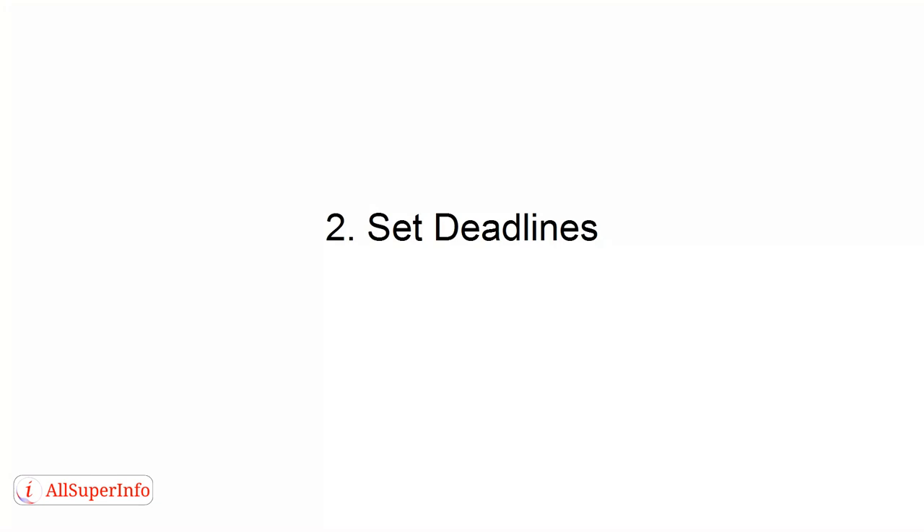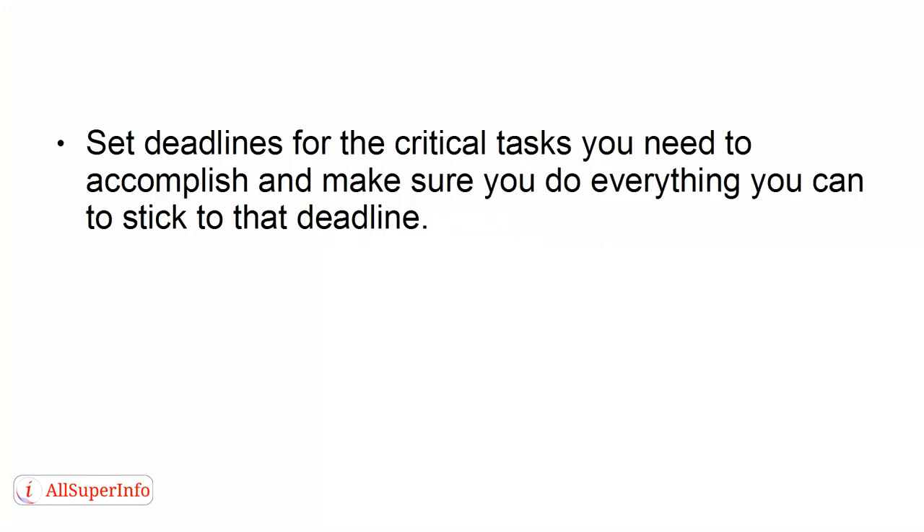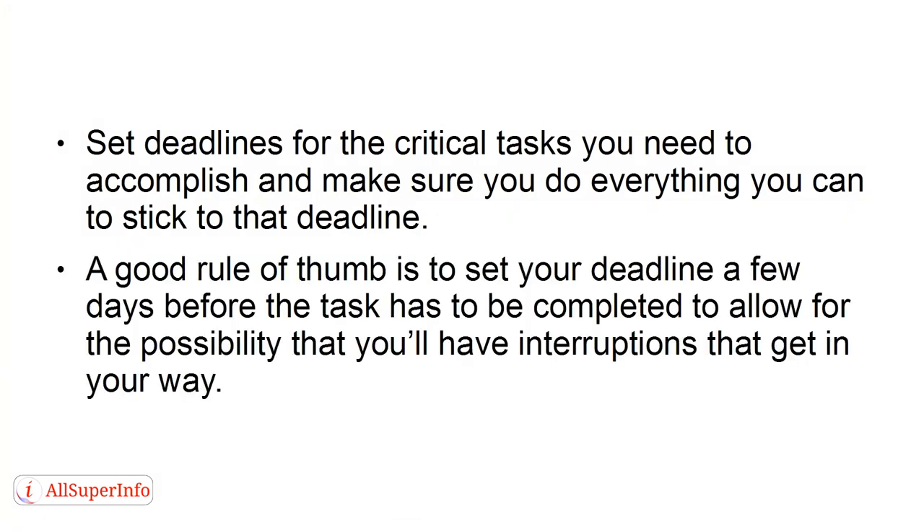Number 2: Set deadlines. Set deadlines for the critical tasks you need to accomplish and make sure you do everything you can to stick to that deadline. A good rule of thumb is to set your deadline a few days before the task has to be completed, to allow for the possibility that you'll have interruptions that get in your way.